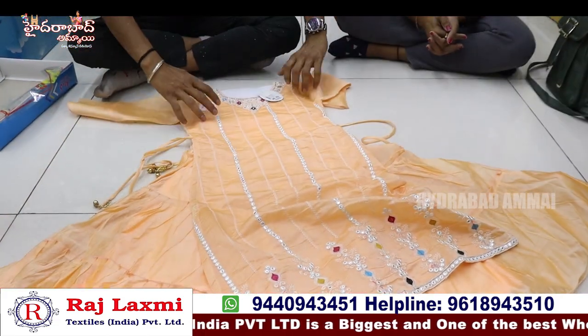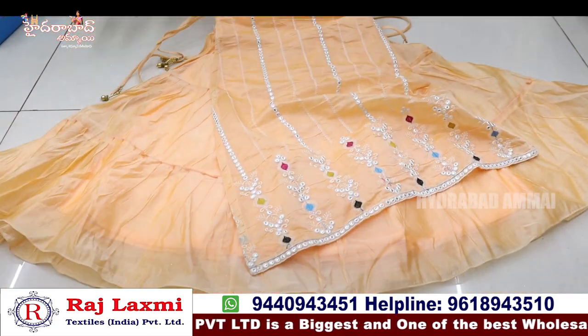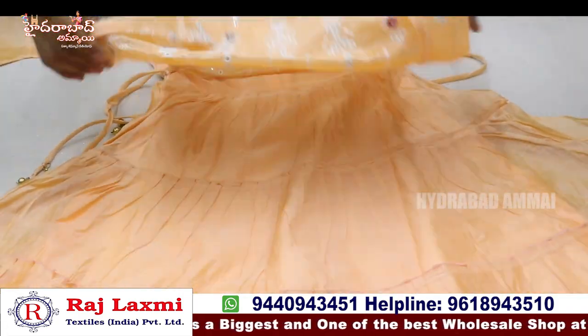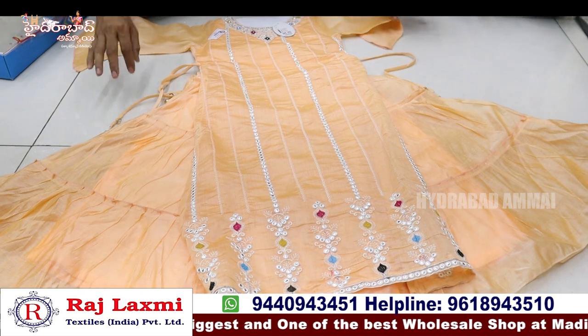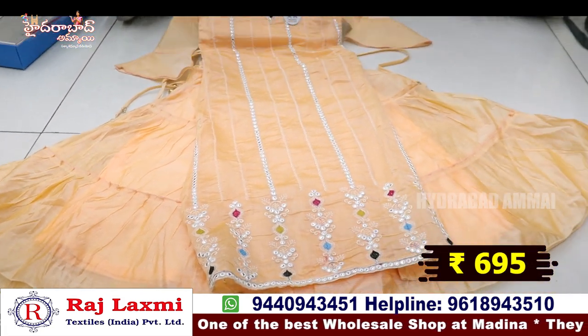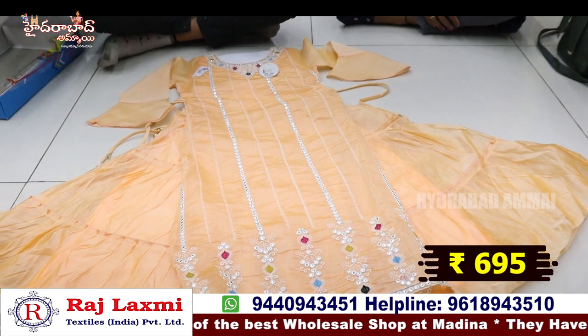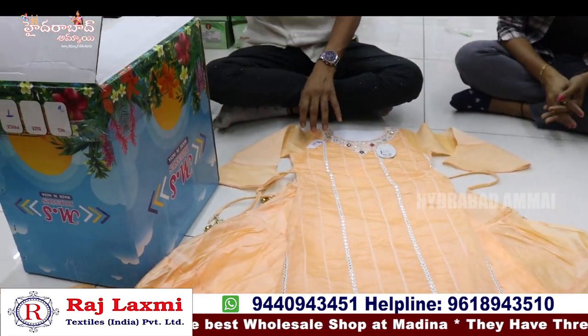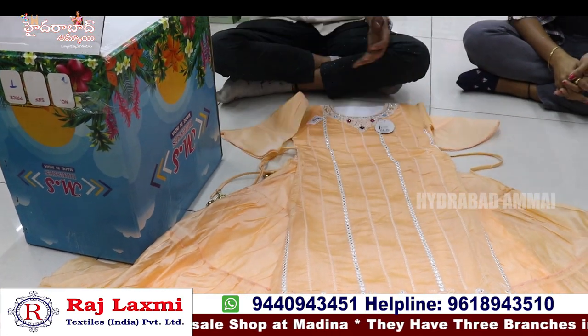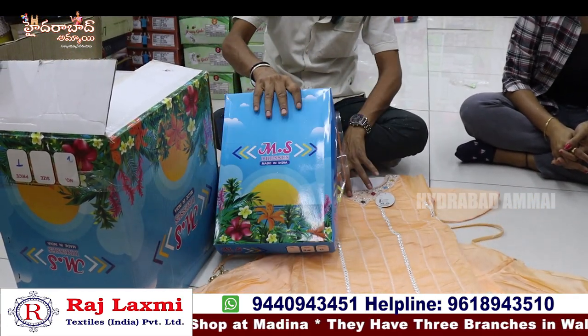This is pure chanderi silk fabric — fancy party wear, total western wear, with waist-wore type, emerald embellishments. This is a very decent new arrival item — totally different item for 695 rupees per piece. This combo is single box packing, 6-piece combo, size 20-30, for 5-10 years old. This single box packing item in 6-piece size is only for 650 rupees.